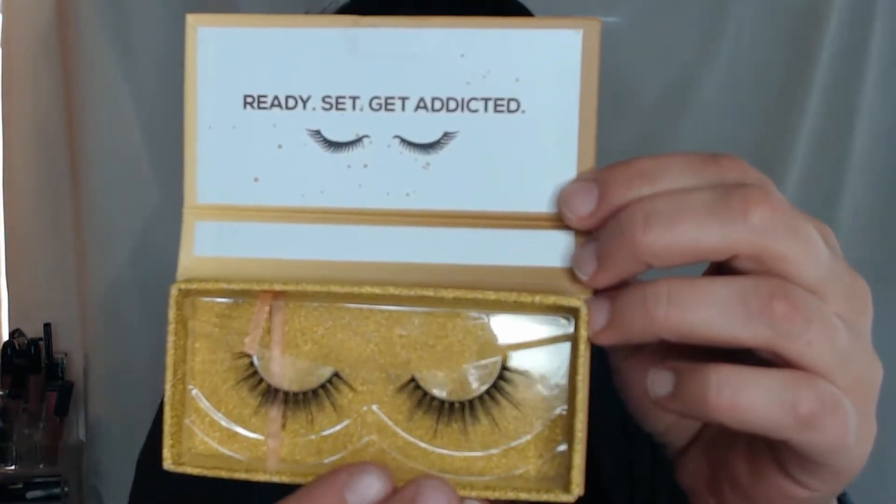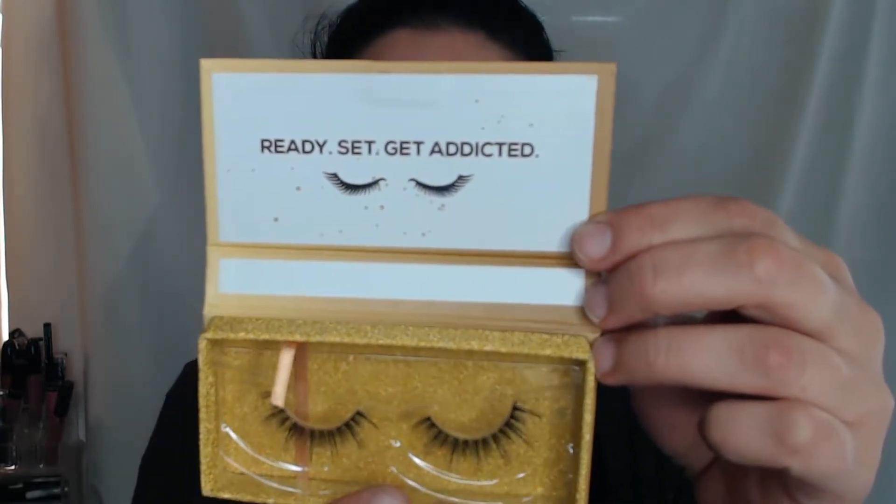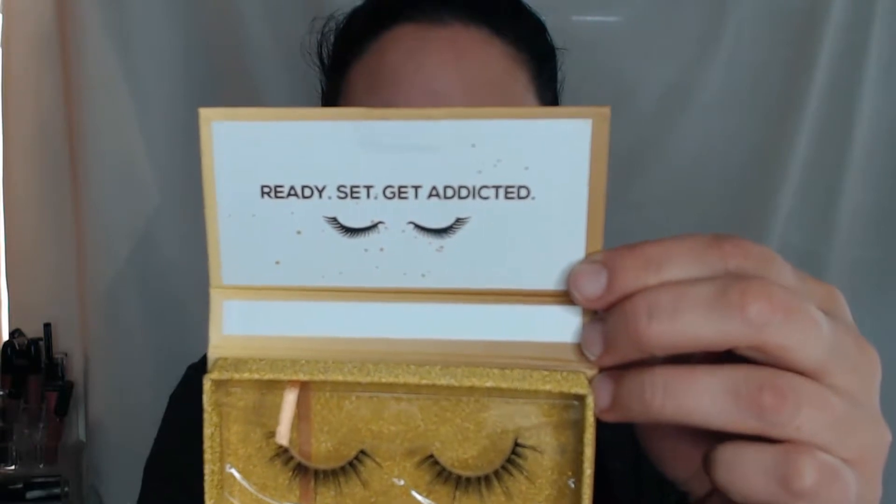They look like this — 'Ready Set Get Addicted' and 'Instaglam' I think is the name. Cute holder, very nice holder. I'll keep that for sure. I'm probably not going to do a try-on today, but that's okay.